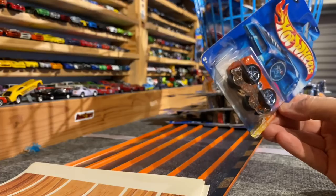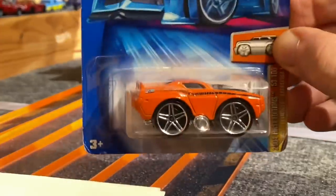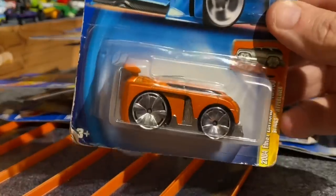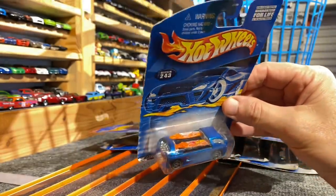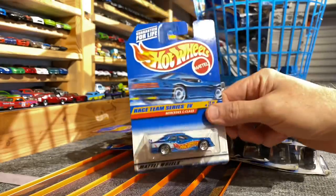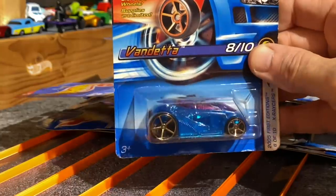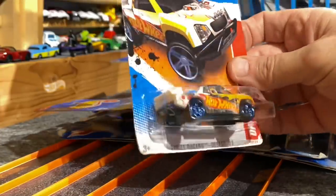Here we have a Plymouth Barracuda Tuned. Here we have the Bling's Hyperliner — big ol' wheels. Deora 2 with the two surfboards. Mercedes C-Class. Fashion Fever Wheels — Vendetta. Here we have Off Track — let's hope it's fast on track. There's a Track Ace. Slingshot — like the flames on top.